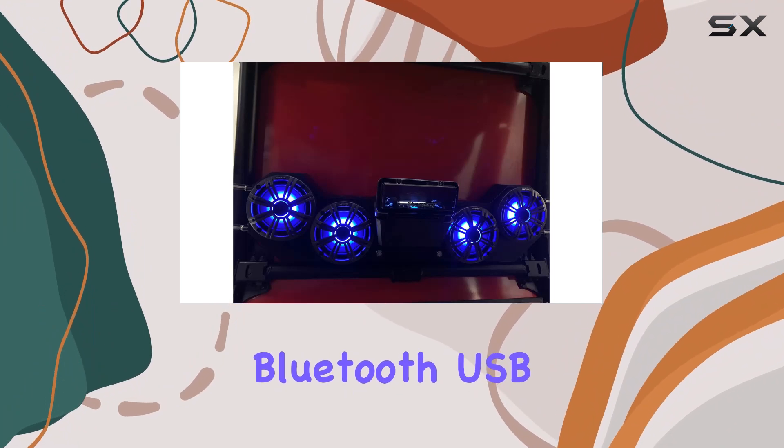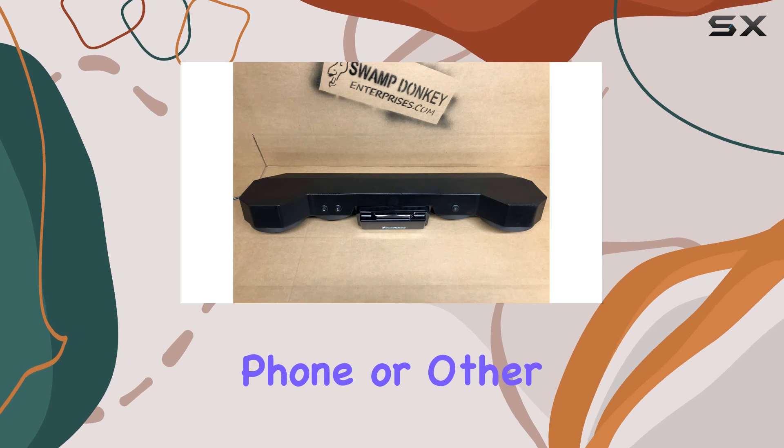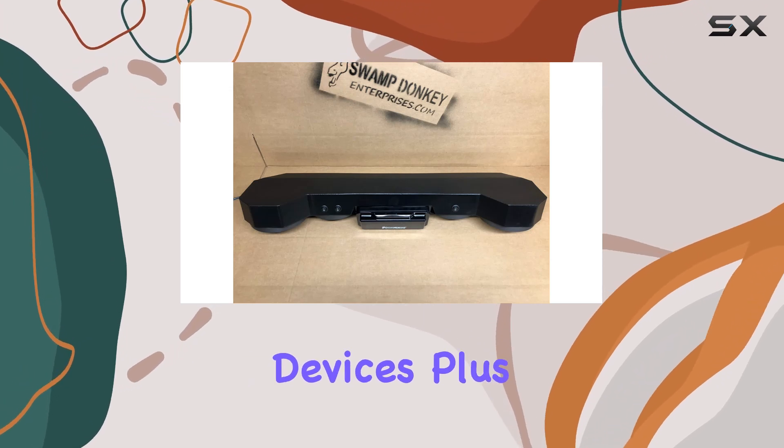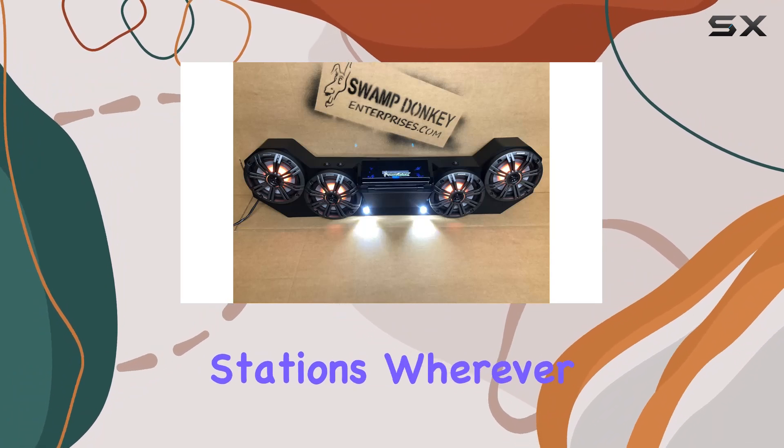But it's not just about blasting your favorite tunes. These speakers are equipped with Bluetooth, USB, and aux connectivity, so you have plenty of options for streaming music from your phone or other devices. Plus, with the built-in AM/FM radio, you can tune into your favorite stations wherever you go.